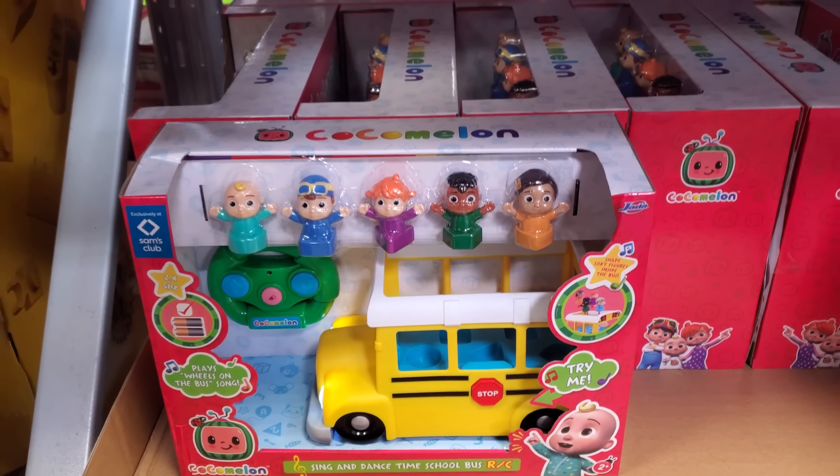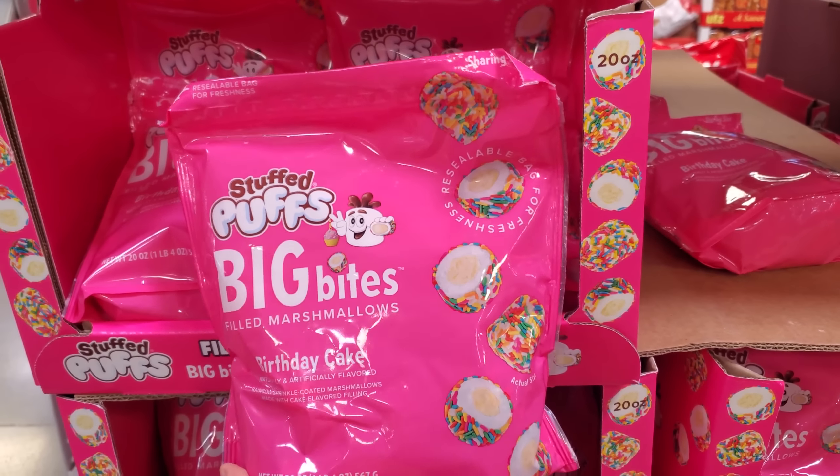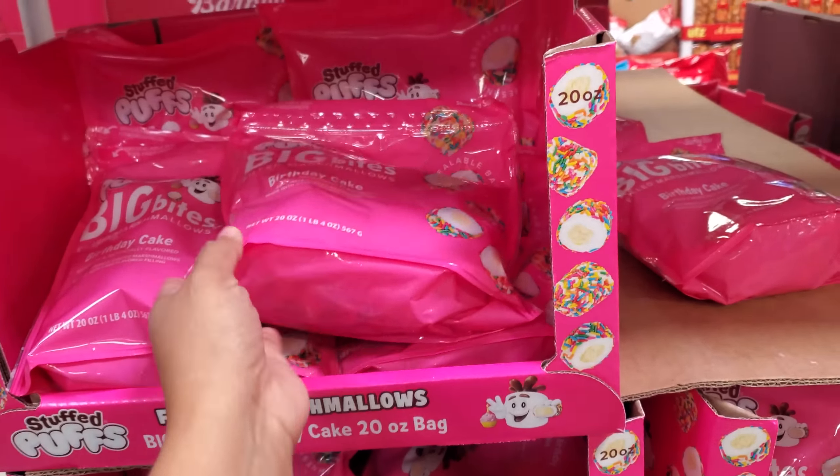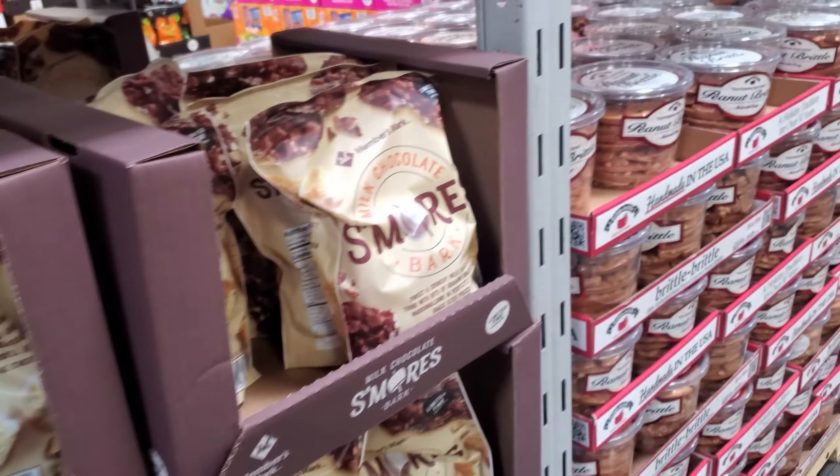The field of marshmallows big bite birthday cake — a lot of you told me they're nasty — $4.91 on sale, next to it $7.98 we have milk chocolate s'more bark, which I'm really tempted by, but you know it's hot and I'm just gonna be waiting in the car — I don't need it.